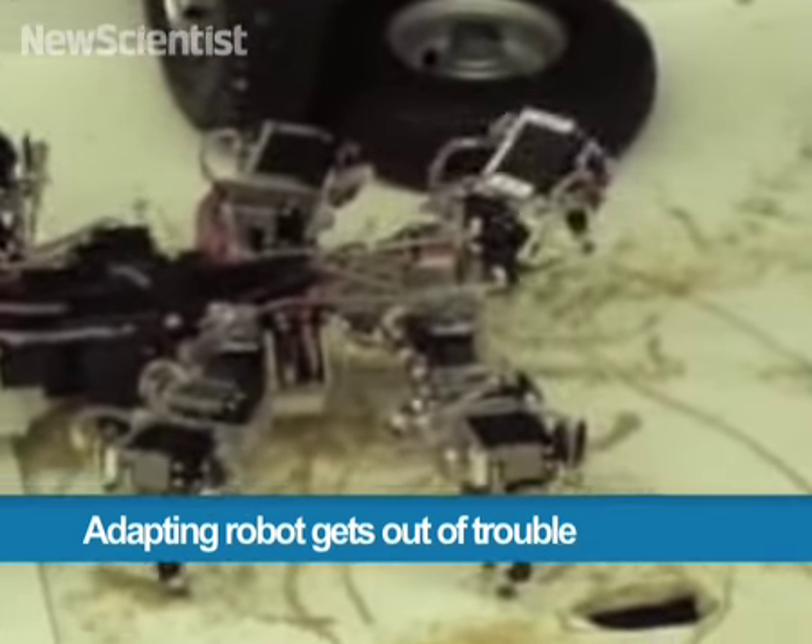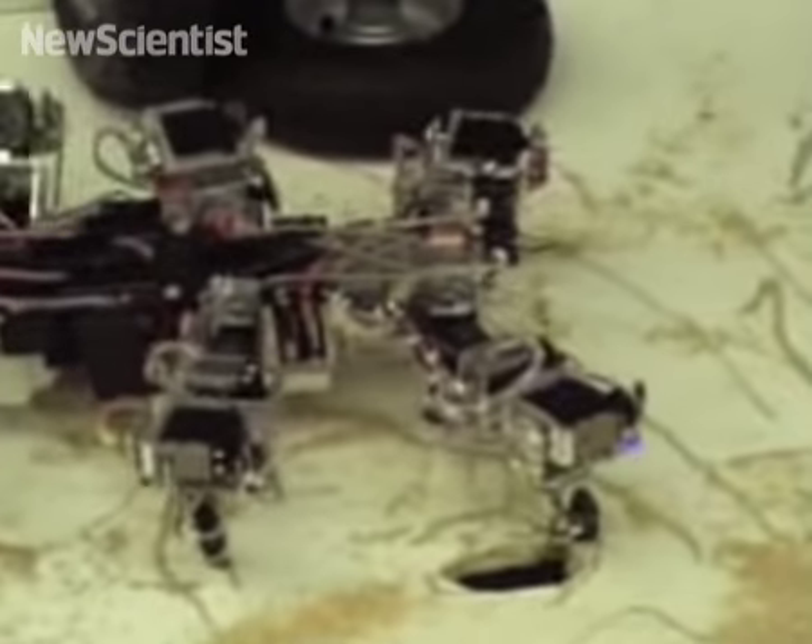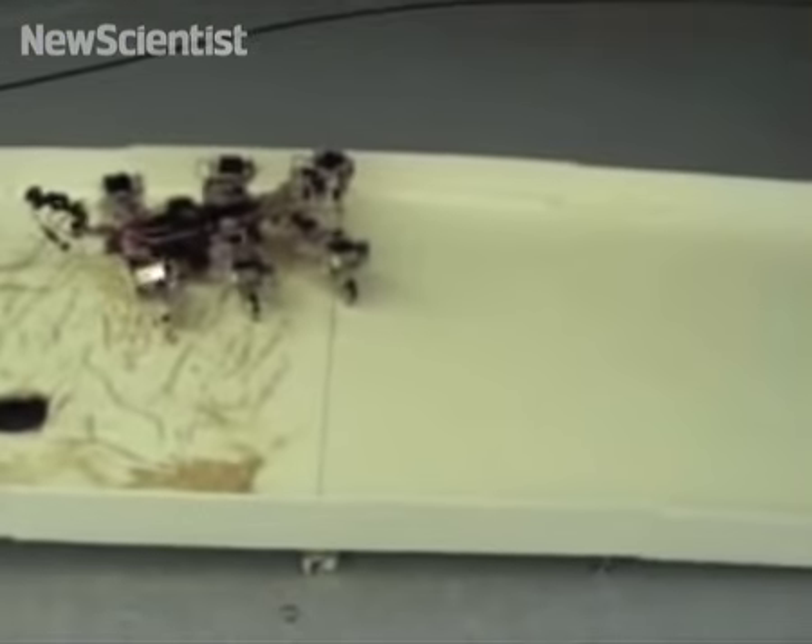Getting out of tricky situations is no problem for this robot. When it encounters changes in its environment, it alters the way it moves.